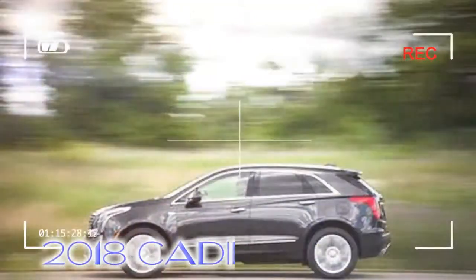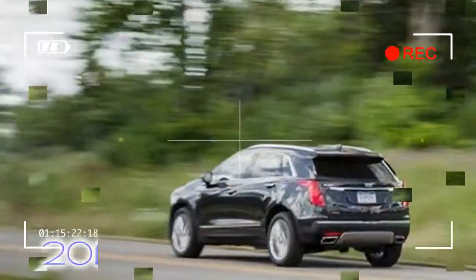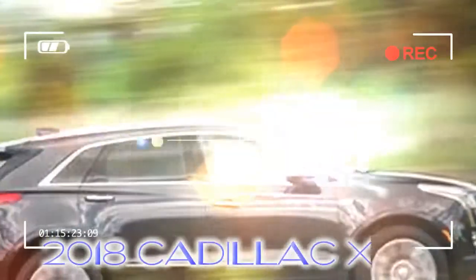The EPA has reduced highway fuel efficiency ratings for both front and all-wheel drive variants, but there have been no actual mechanical updates. On the warranty front, last year's four-year or 50,000-mile complimentary scheduled maintenance plan has been reduced to three years or 36,000 miles of coverage.